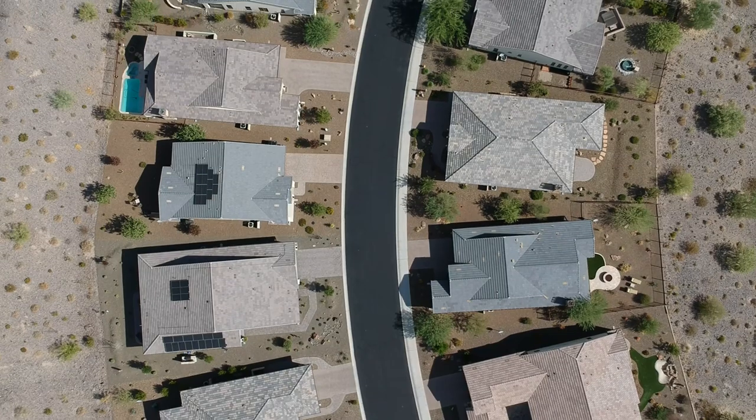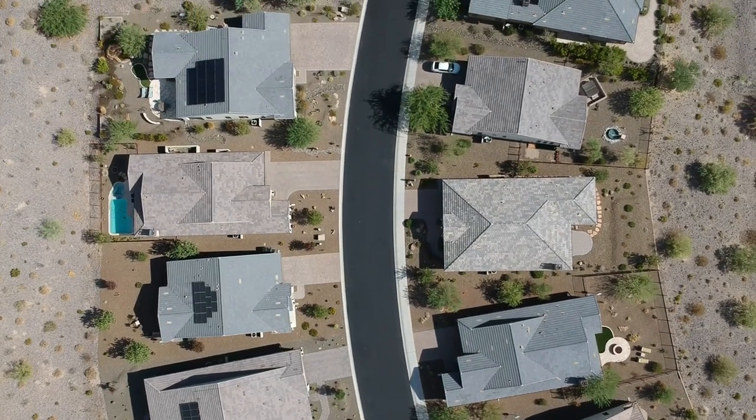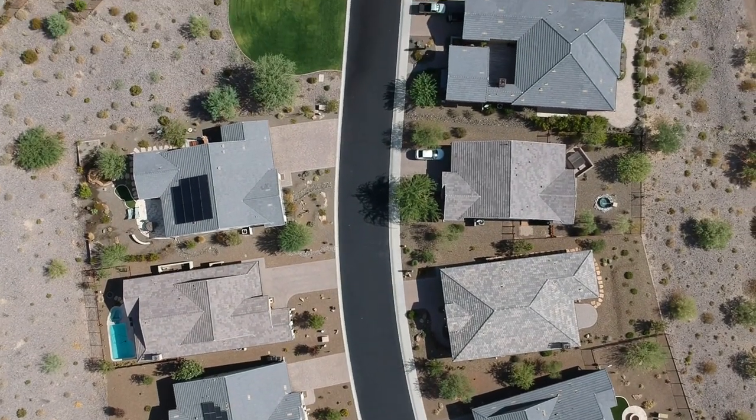Solar cell technology has been advancing quickly over the past few years. Most panels now are at least 20% efficient, with some going above 30%. This doesn't sound like a lot, but it's actually a pretty big deal.